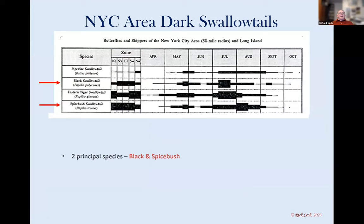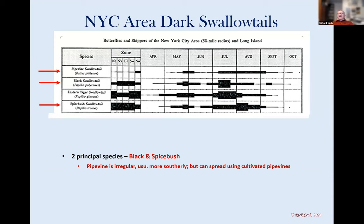Much of this is built around a checklist I wrote back in 1993 of butterflies around the New York City area, which includes all of Putnam. Even in the years since 1993, we've had a big change in butterflies here — we've lost a lot and gained a lot of new ones. It's a group that, even more than birds, has been very fluctuating. We're going to start with the New York City area dark swallowtails, mainly focusing on the black and spicebush swallowtails. I'll also cover the giant swallowtail, which wasn't in our area in 1993 but has come back via the Great Lakes.